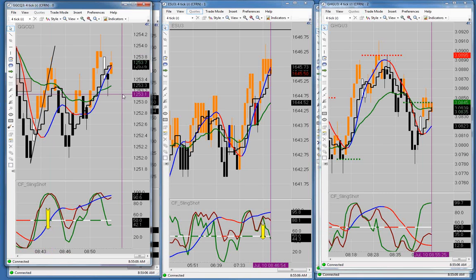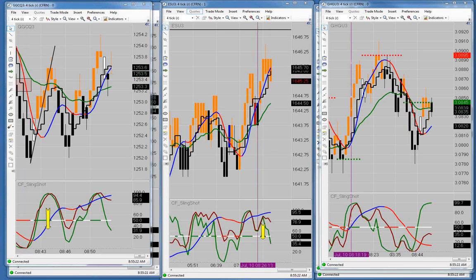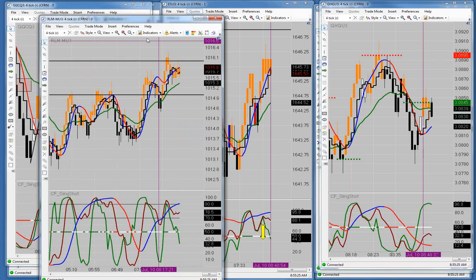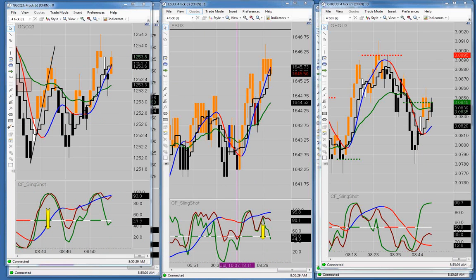8:30 to 9:30, Paul — I know we have the prayer call coming up here in about five minutes, so if you want to jump off that's fine, but we'll still be here. The Russell is stuffed right inside the weekly trading zone — it's not moving at all. The ES is on its way to the weekly trading zone and it's not moving at all.